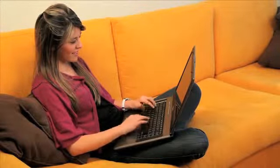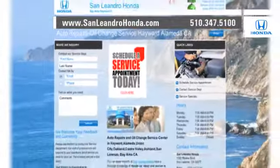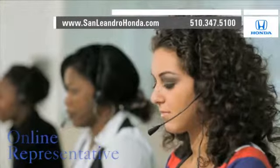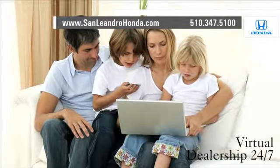Visit our virtual dealership at www.sanleandrohonda.com. While you're there, speak to an online representative to answer your questions now. Shop our virtual dealership 24-7.